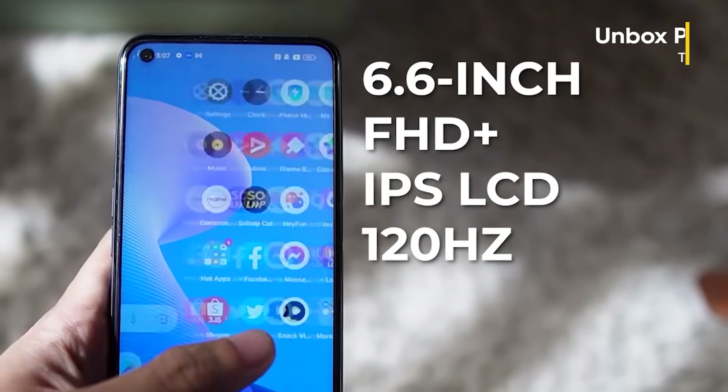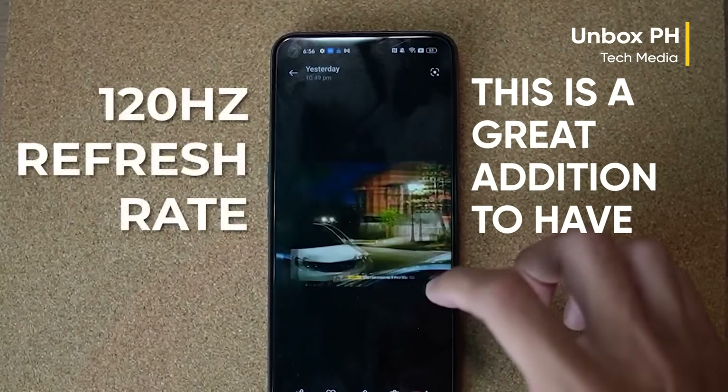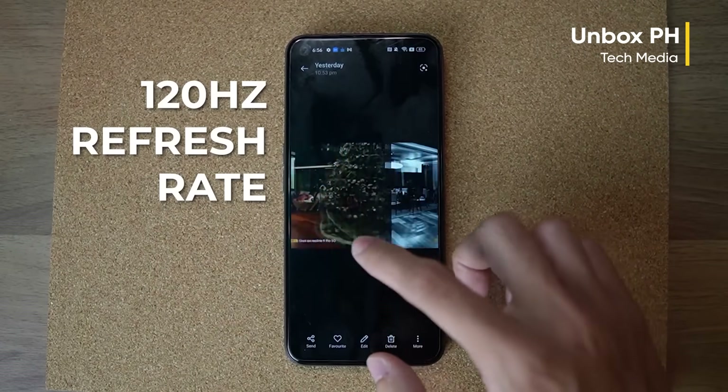We are getting a 120Hz refresh rate. This is a great addition to have, especially if you've gotten used to faster refresh rates.